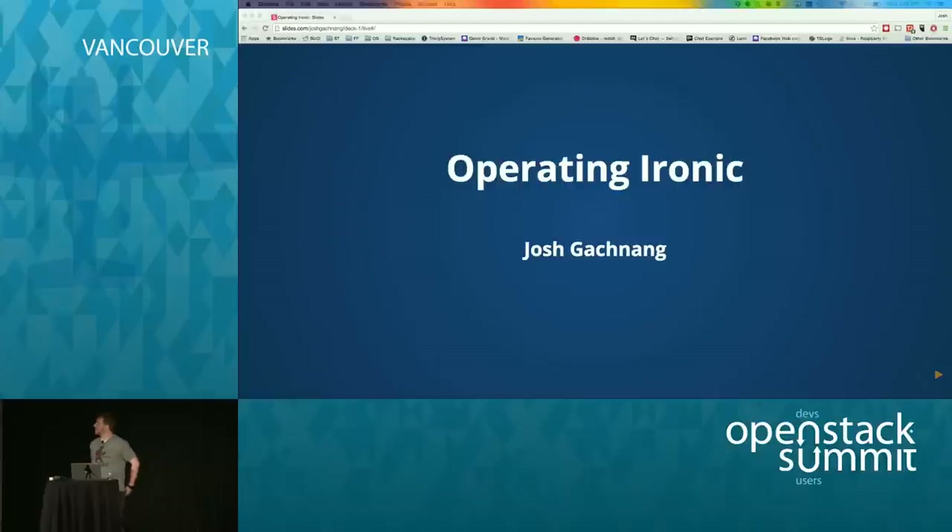Welcome to the talk. My name is Josh Gashenang. This talk is on Operating Ironic, in case you guys are in the wrong spot. I'm a developer and operator of Rackspace On Metal, which is a bare metal cloud.